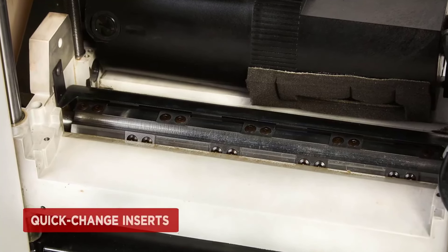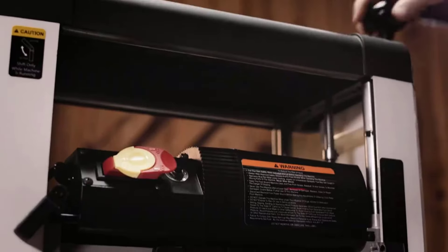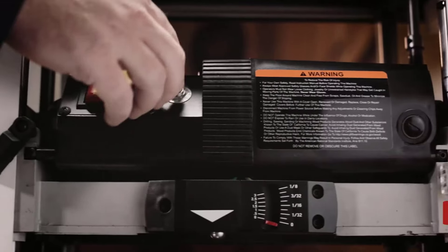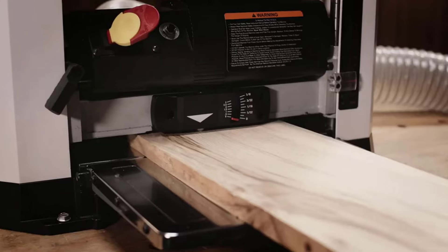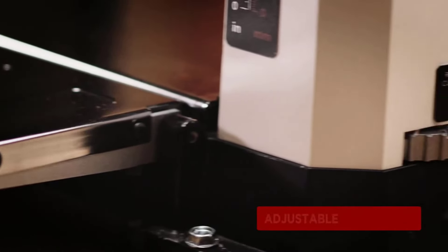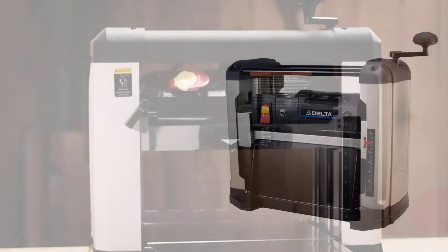Its powerful 2 HP 15 amp motor turns at an impressive 10,000 RPM. Features include a rugged four-post design, adjustable folding infeed and outfeed tables, and a sturdy cast iron base which helps reduce snipe. With 26 two-edged blades, this Jet wood planer consistently delivers accurate, smooth cuts up to 1/8 inch deep. Blade inserts can be replaced quickly and easily, minimizing downtime and keeping projects on schedule.